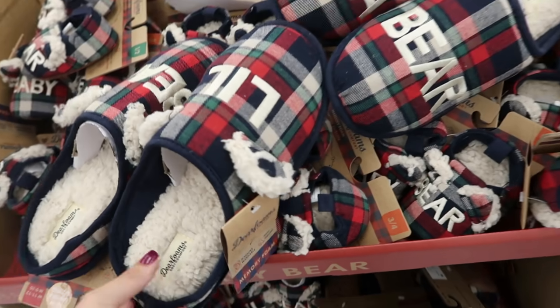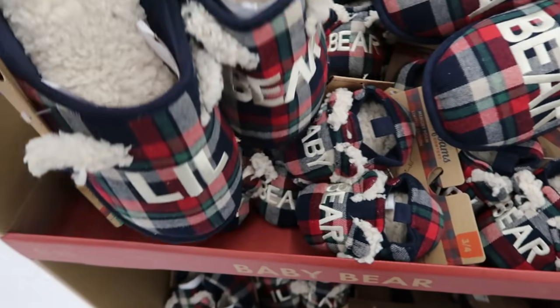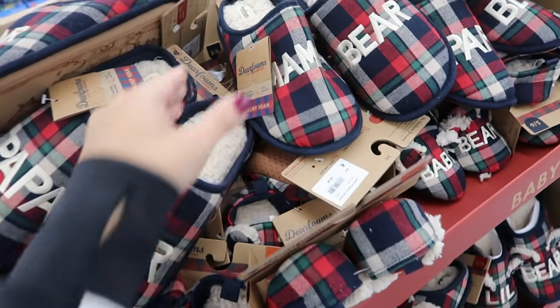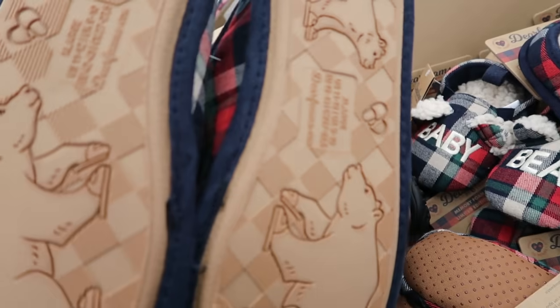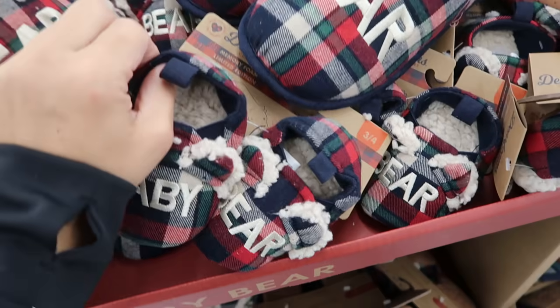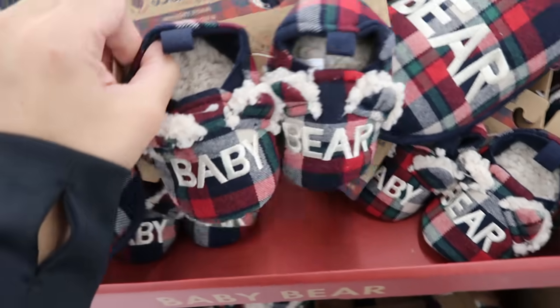They also brought back the family Christmas slippers — Papa Bear, Mama Bear, and baby ones. Adults are $9.98, kids are $8.98, and the little baby ones are also $8.98.